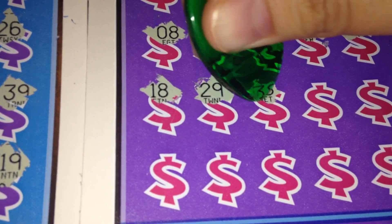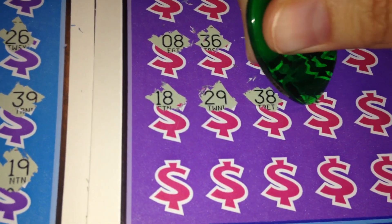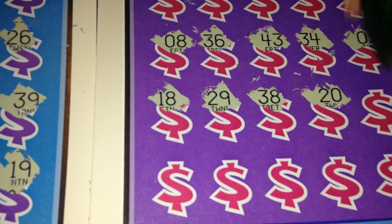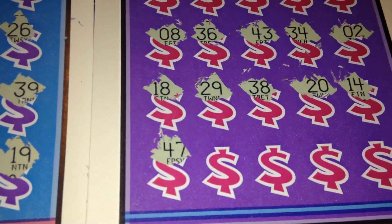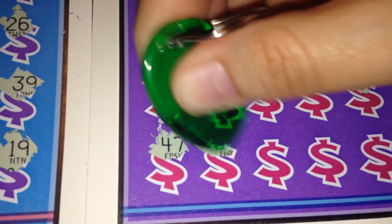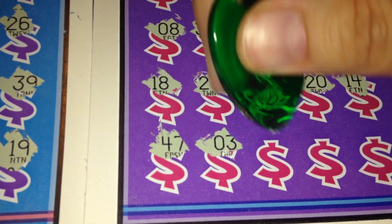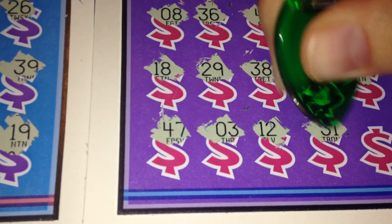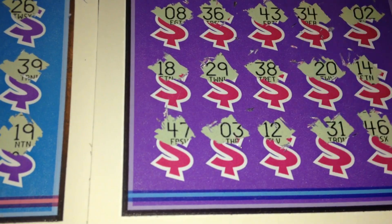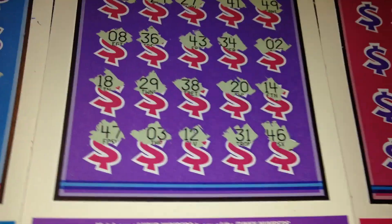29, 38, 20, 14, 47, 3, 12, 31, and 46. No — ticket number 38 is also a loser.